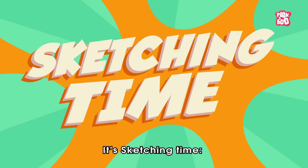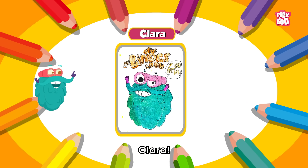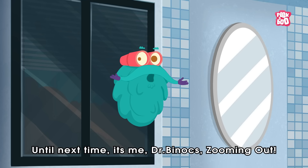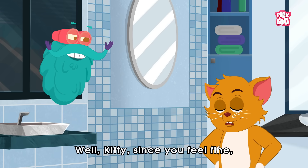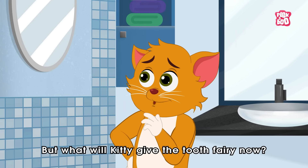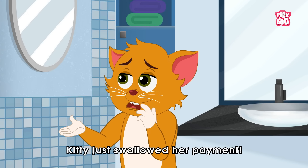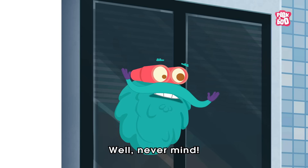Sketching time! Today's sketch of the day goes to Clara. Hope you learned something new today. Until next time, it's me, Dr. Binox — zooming out! Well, Kitty, since you feel fine, there's no need to worry. But what will Kitty give the tooth fairy now? Kitty just swallowed a payment! Well, never mind.